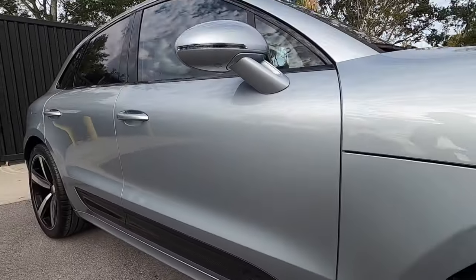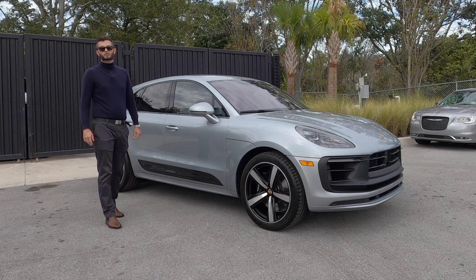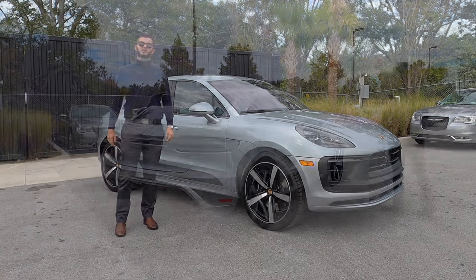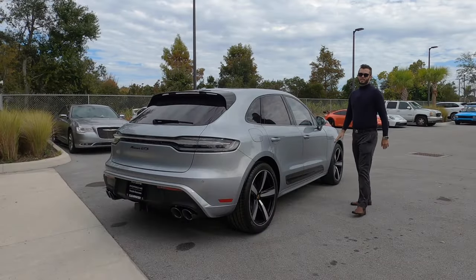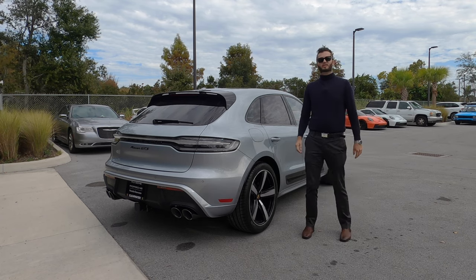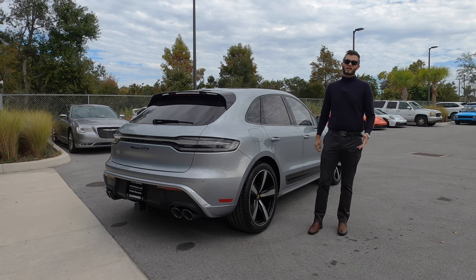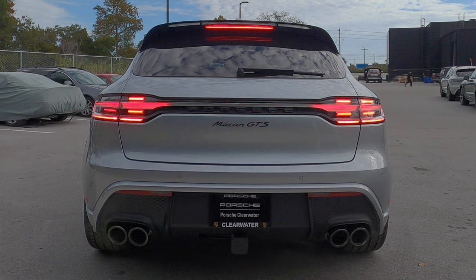The Macan T will be kind of the sweet spot because you get the adaptive suspension and the chrono package standard, shedding 0.2 seconds off the standard time. In every trim, the GTS will get a little bit more ground clearance — whether standard or going up to nearly nine inches — and you can option a steel suspension over eight inches.